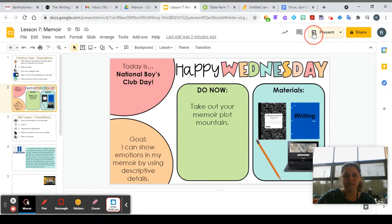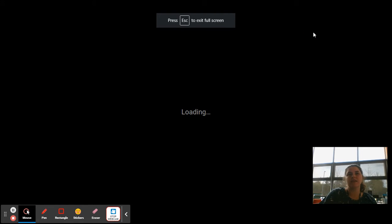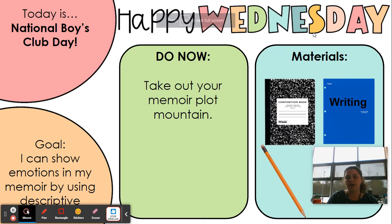Hi guys, today is Wednesday, May 19th. We are continuing work on our memoirs today and hopefully you have taken out your plot mountain, because we are going to be using our plot mountain to continue writing today. We are going to start with our mini lesson right now and our goal for our mini lesson is to show emotions in our memoir by using descriptive details.